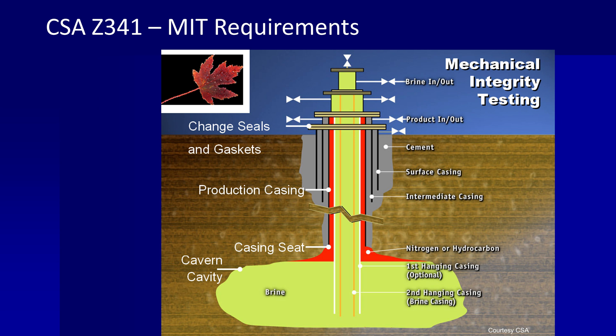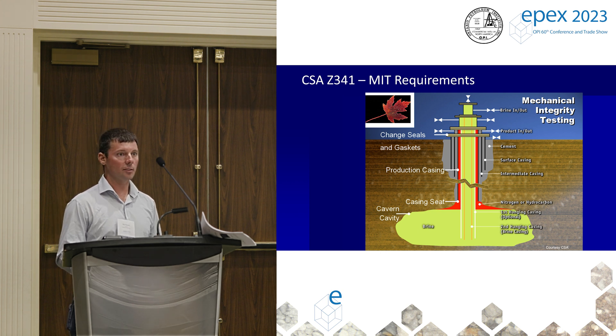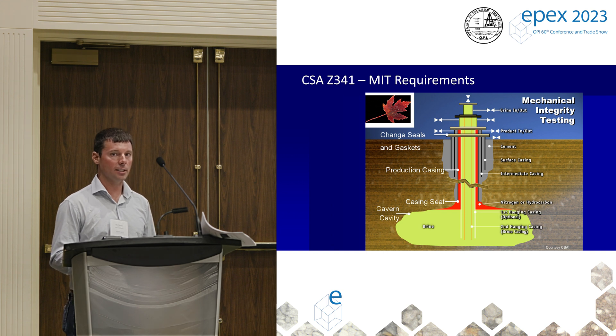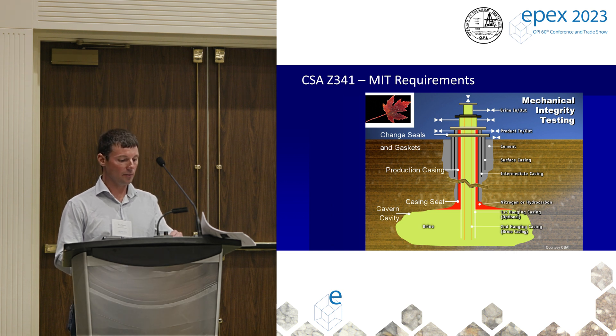Another safety requirement is the MIT — the Mechanical Integrity Test. Every five years, by regulation, we have to test the cavern, the casings, and the connection of the wellbore to the salt formation with nitrogen to ensure a seal and that nothing's leaking. Every ten years, we go in and do a major workover that includes inspection logs of the casing and sonar of the cavern shape. The casing inspection log is similar to a pipeline pig — it checks for corrosion, leak paths, and pitting in the casing to verify integrity.